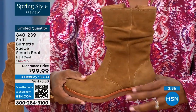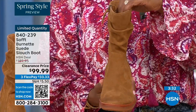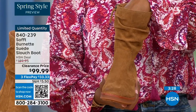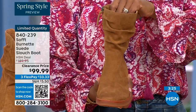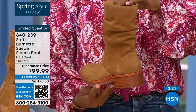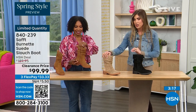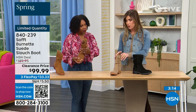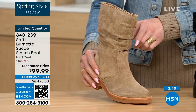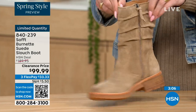Whether you're wearing it with leggings, jeggings, or jeans, it's hitting right in the perfect spot. I love the slouchy look — but some slouch boots are a little too slouchy, almost looking messy. These have just enough slouch — you can really see it on the lighter barley color. It's not where it's really billowing down; it still stays put.